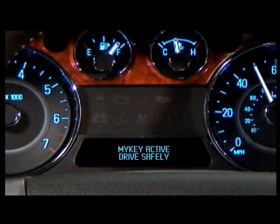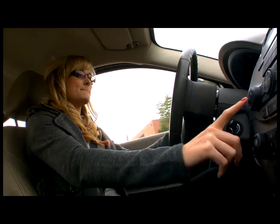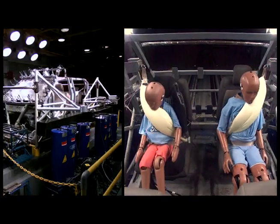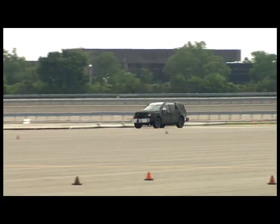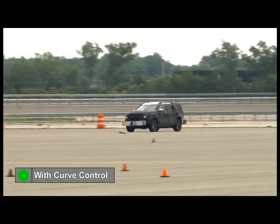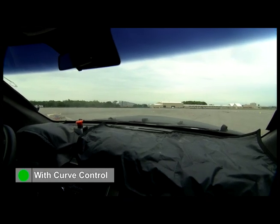Ford Motor Company is committed to innovation, as can be seen here on this 2011 Ford Explorer, with features such as MyKey teen safety technology and the industry-first inflatable rear seat belt. Building upon Ford Motor Company's advanced AdvanceTrac with Roll Stability Control, we have a new feature called Curve Control — a technology that helps drivers maintain control if driving too quickly in a curve.